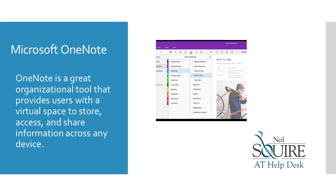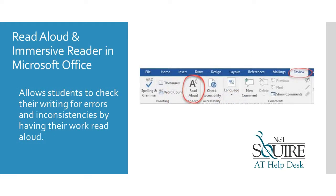Microsoft OneNote is an organizational tool that provides users with a virtual space to store, access, and share information across any device. Read Aloud and Immersive Reader in Microsoft Office allows students to check their writing for errors and inconsistencies by having their work read aloud.